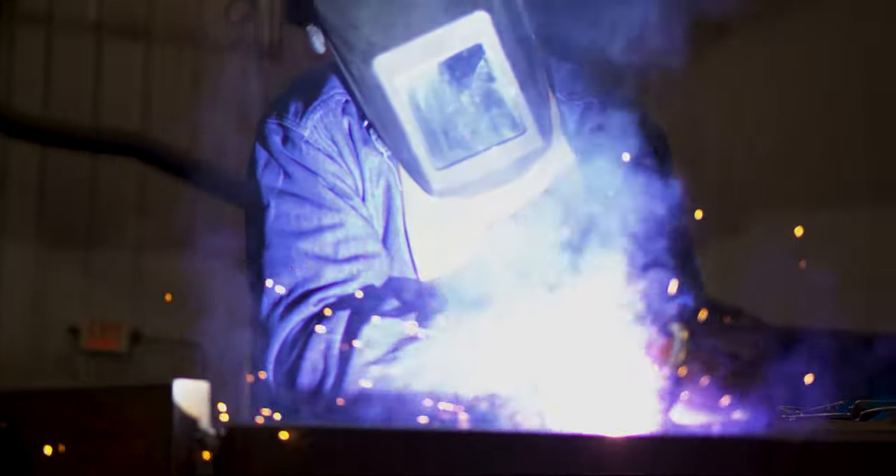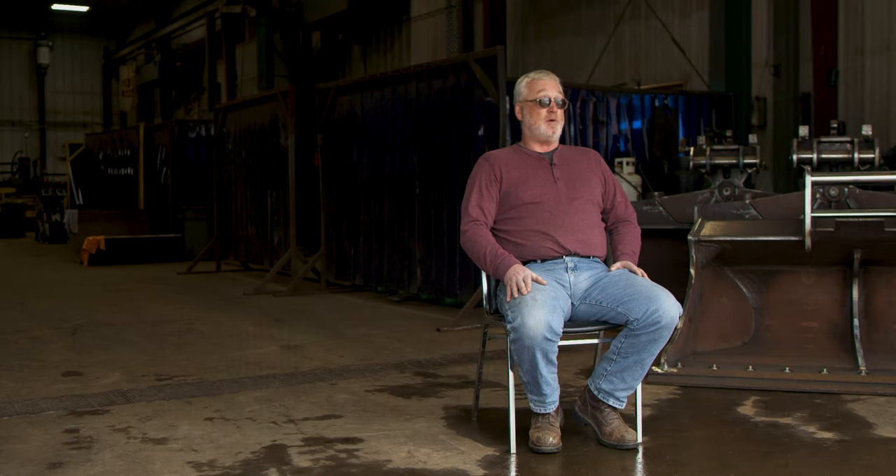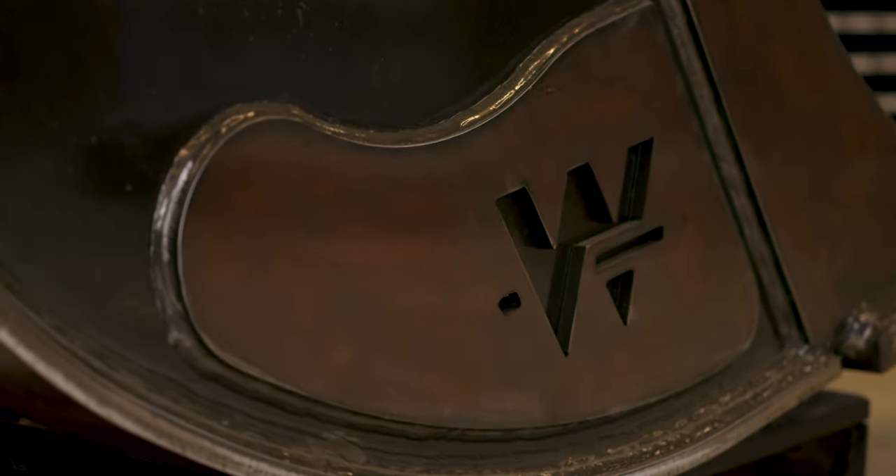Anybody should buy a Wimmer bucket. If they want a bucket that's going to last a long time, especially if you're doing a lot of work and moving a lot of material, you should definitely be buying our product.